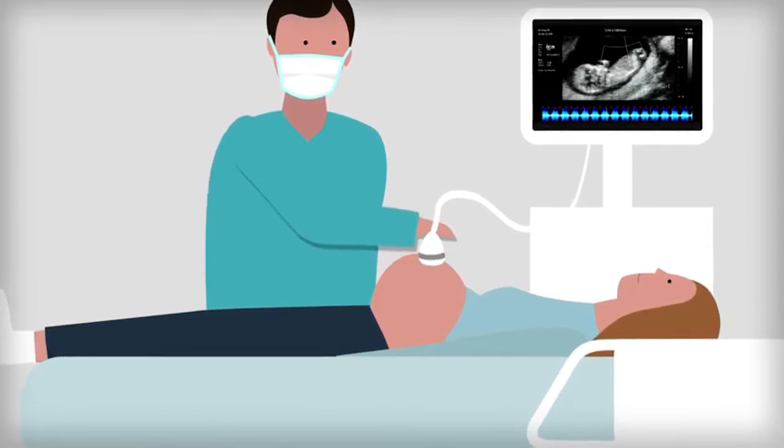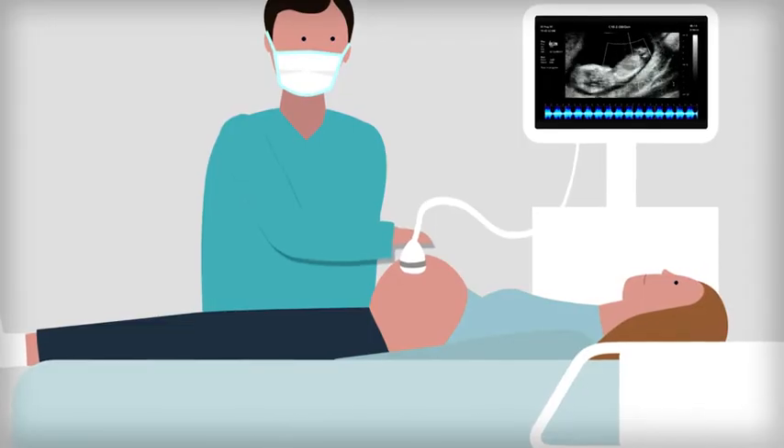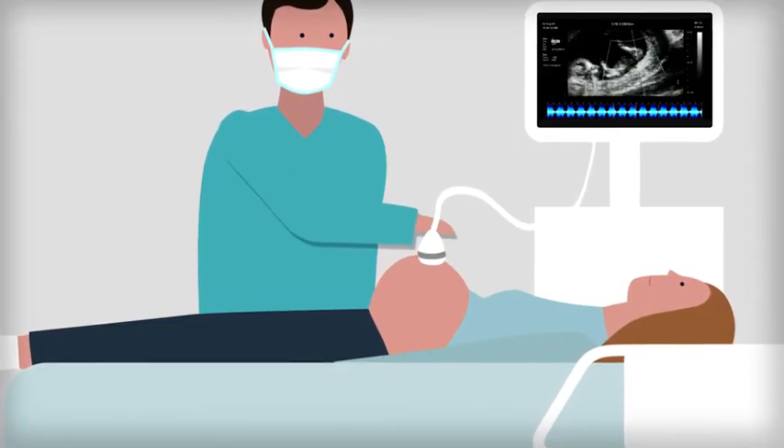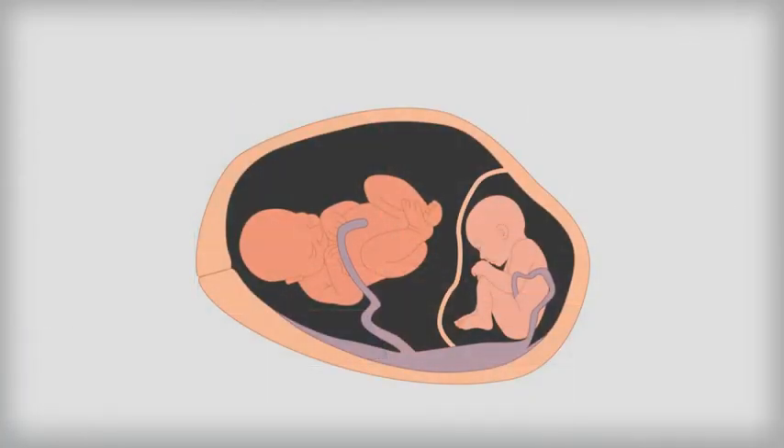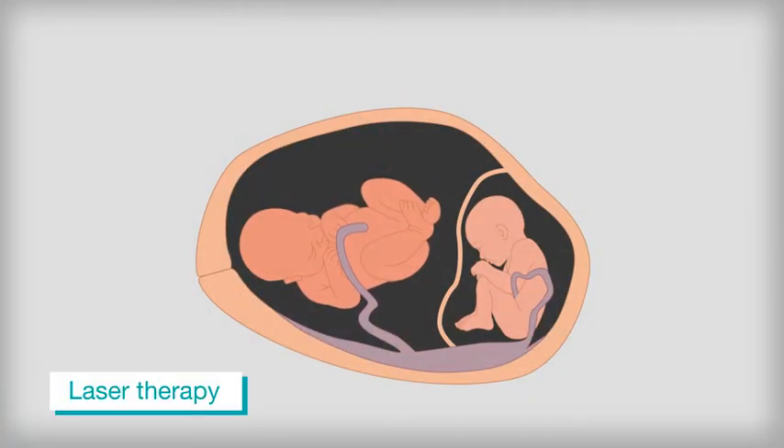Not all women with TTTS develop complications, but in severe cases there is a high risk of either the donor or recipient, or both of the babies dying. Laser therapy is a possible form of treatment. The aim is to try and save one or both of the babies by separating the connections in the placenta.